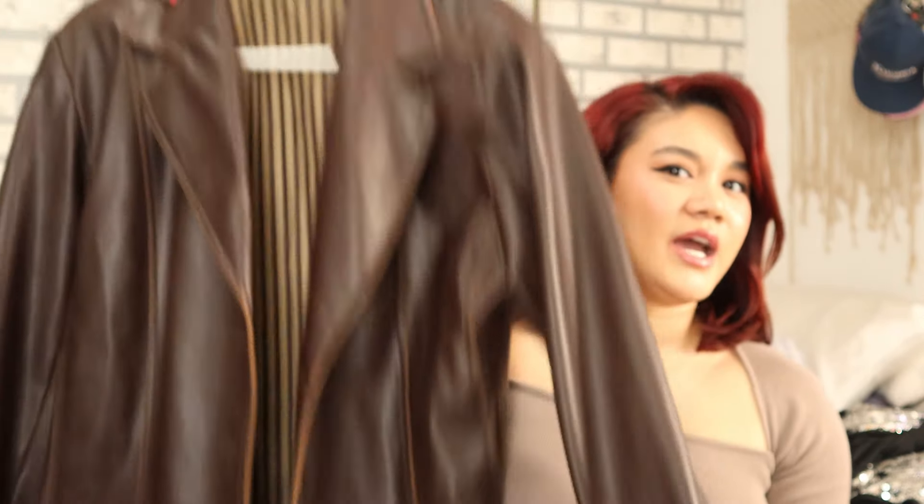I only have about three pieces left of clothing. This next piece is a brown leather jacket — actually a brown leather blazer — that I thrifted a few weeks ago. I've already been wearing it so many times. I love wearing brown on brown. It's just the perfect fitted jacket — not too oversized but not too tight. It's literally the perfect brown leather jacket. It's my favorite piece at the moment.